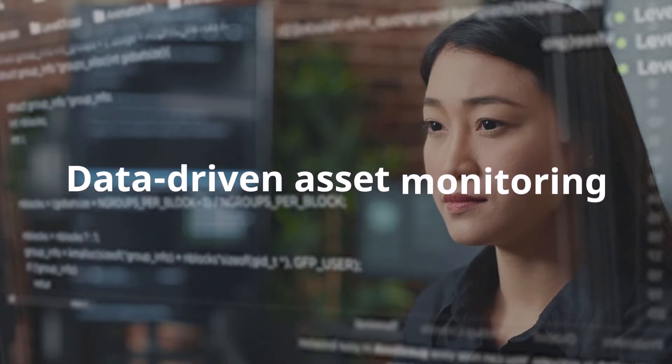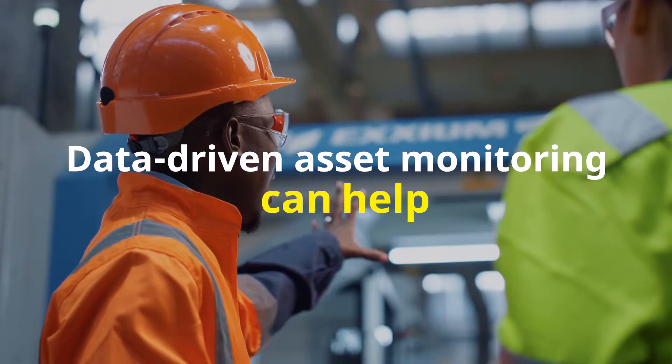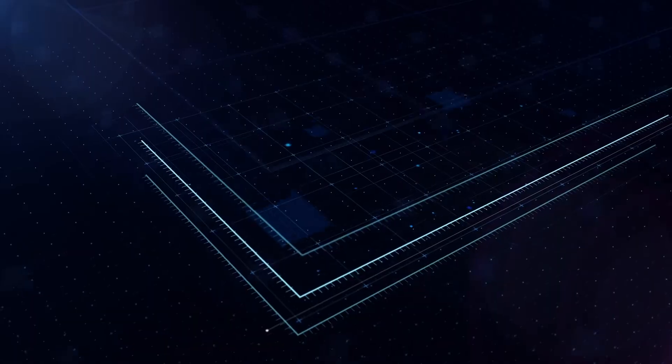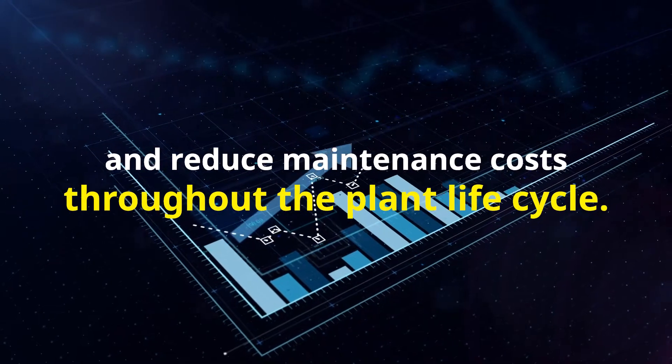A data-driven asset health monitoring solution will help your business minimise asset failure, optimise asset health and reduce maintenance costs throughout the plant lifecycle.